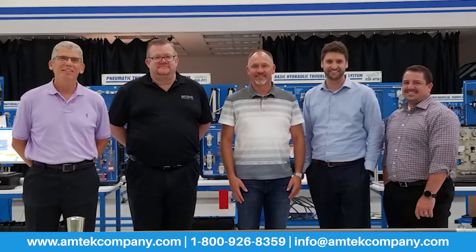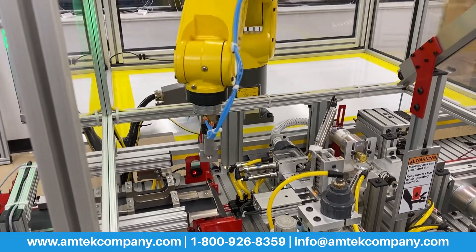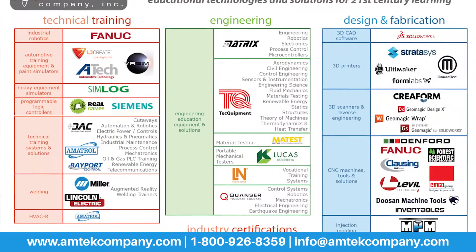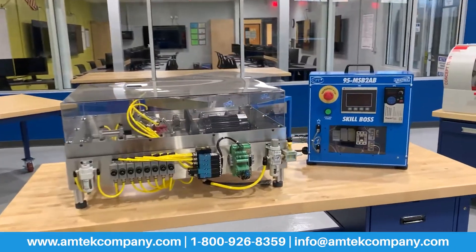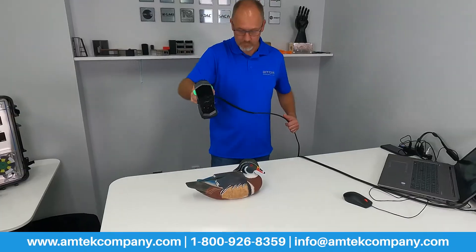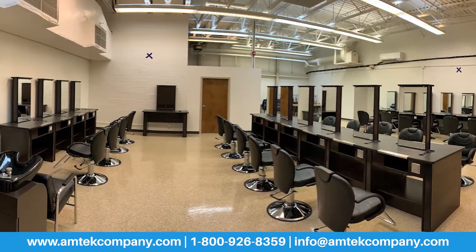Our team of experienced professionals can help you update, expand, and transform your programs with equipment and curriculum from the industry's leading manufacturers. We partner with top manufacturers in a wide range of program areas to provide you with a one-stop shop for all your program needs.